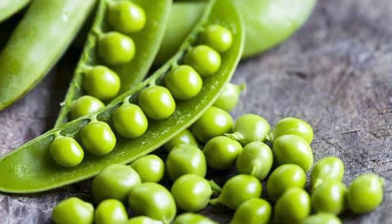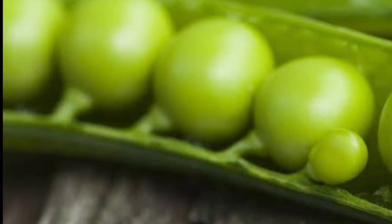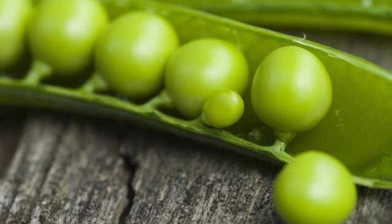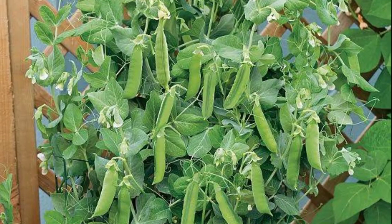Lentils, chickpeas, beans, and peanuts are also legumes. However, green peas are commonly cooked and sold as a vegetable. Peas can be planted in early spring and then again when it gets cool in the fall. There are three types of peas: English peas, snow peas, and sugar snap peas. They are perfect for succession planting because they enrich the soil with nitrogen.